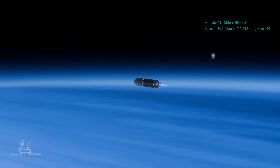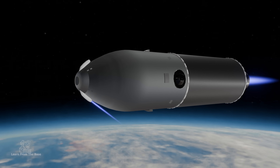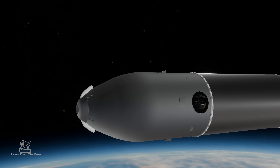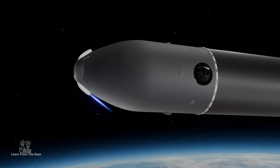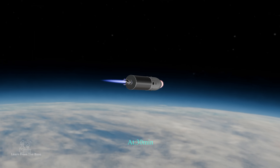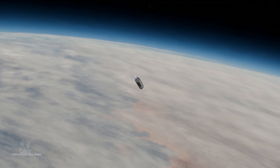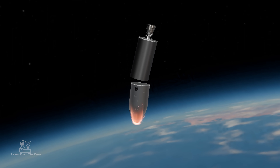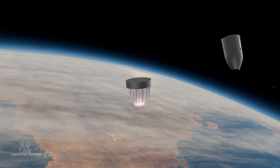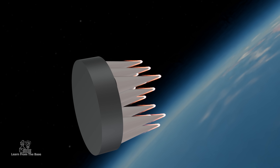As the missile enters space, gas thrusters take over for fine-tuned control, releasing small bursts of gas to adjust its orientation and trajectory. At 30 minutes, the missile reaches the re-entry point. The third stage separates, and the MIRVs — multiple independently targetable re-entry vehicles — are deployed.